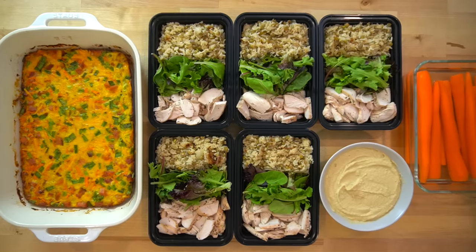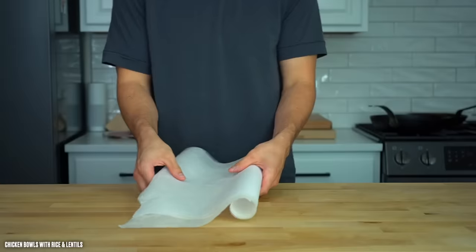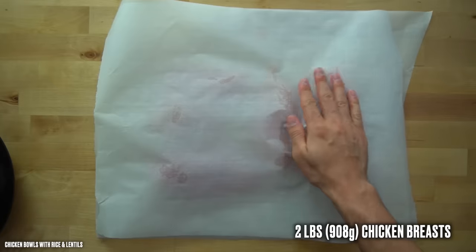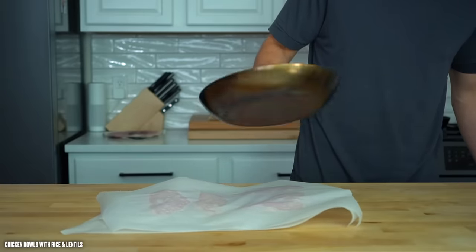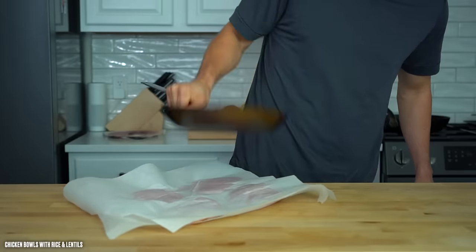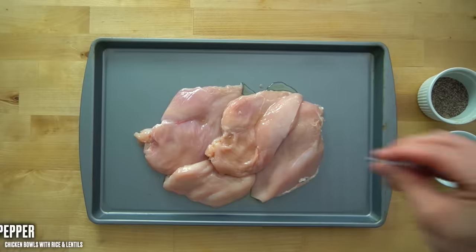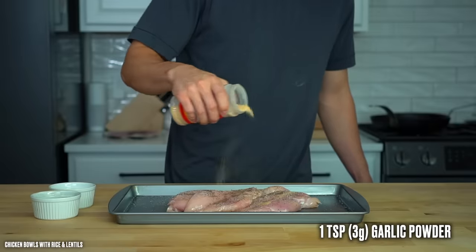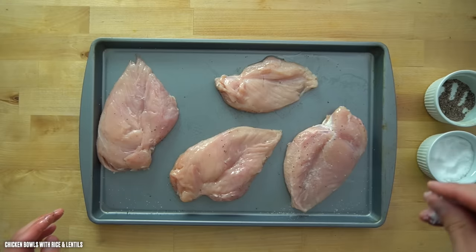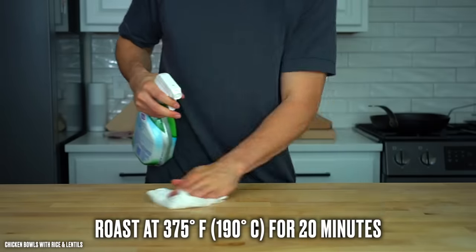Now let's get started. During this prep, I jumped back and forth between the different recipes to utilize my time as efficiently as possible. The first thing I did was prepare my chicken breasts. Lay out two pounds or 908 grams of boneless skinless chicken breast and sandwich it between two pieces of parchment paper or plastic wrap. Then take a mallet, your fist, or a frying pan and beat it until you show it who the boss is. You want the chicken breasts to have equal thickness so they cook more evenly. Lay them on a baking sheet, drizzle over 1 tablespoon or 15 grams of oil, add salt, pepper, and about 1 teaspoon or 3 grams of garlic powder, coat both sides, and move the tray into the oven at 375°F or 190°C for about 20 minutes.